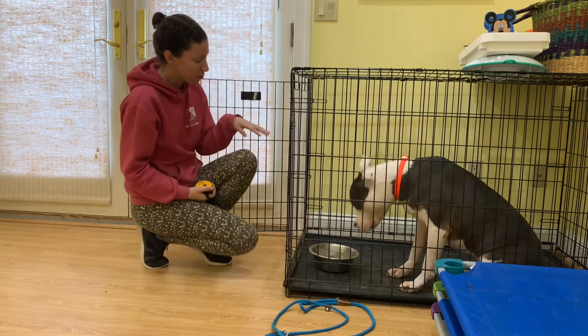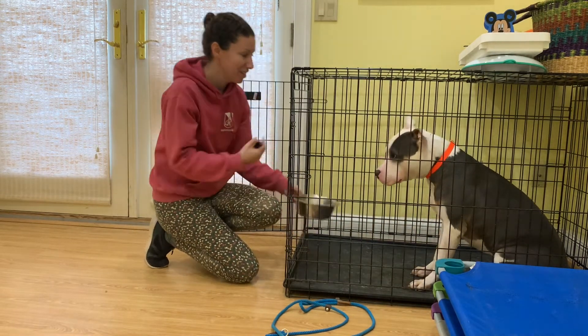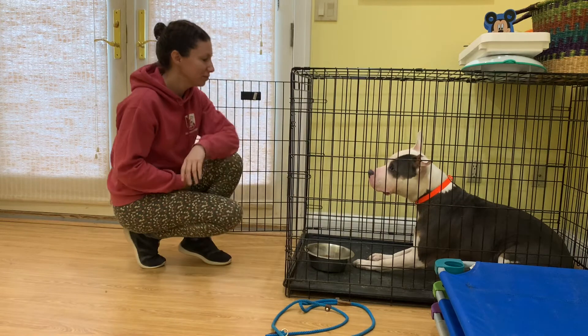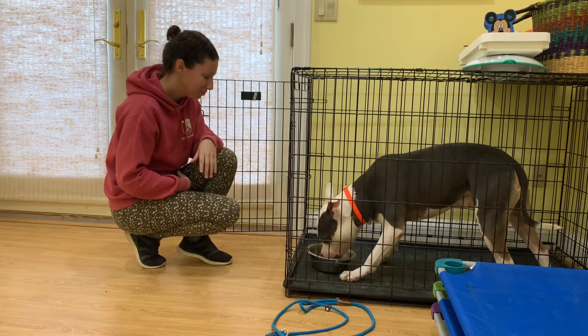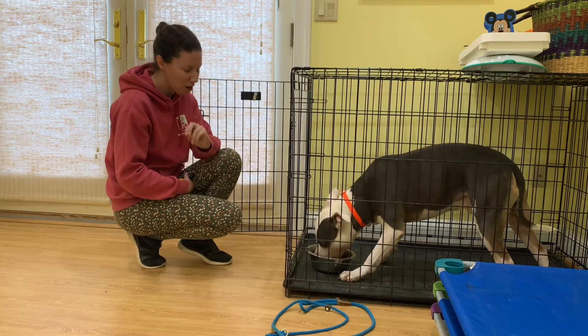I should be able to put the food down, get eye contact, and then give him the okay. Once you do that a couple of times, it just becomes habit. But it's just another way for you to get another level of respect.